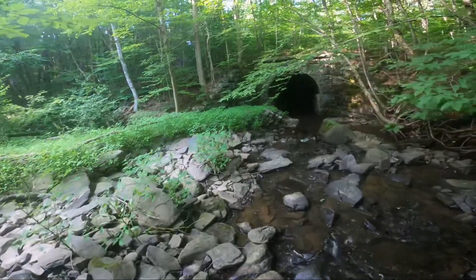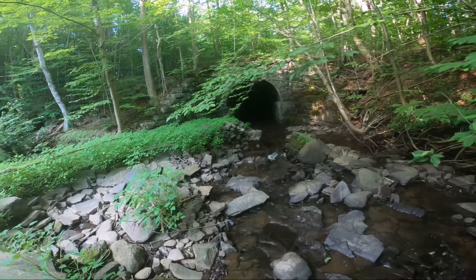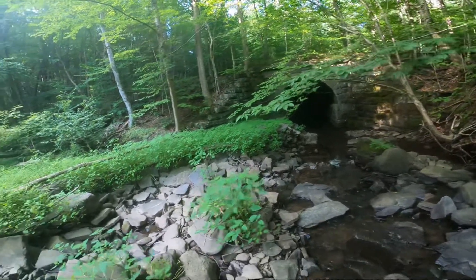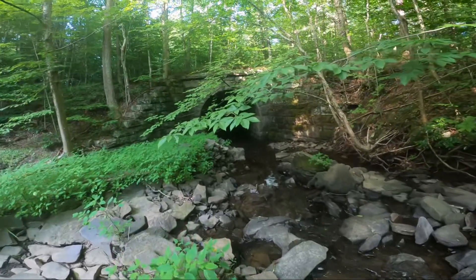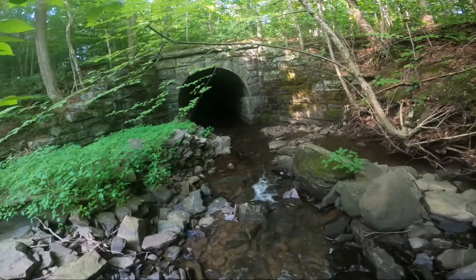As I make my way down here, as you can see, the tunnel is very dark because this half — which is the stone half — is the original section of the tunnel.